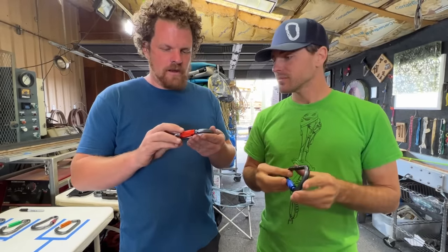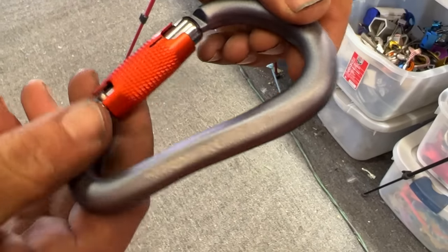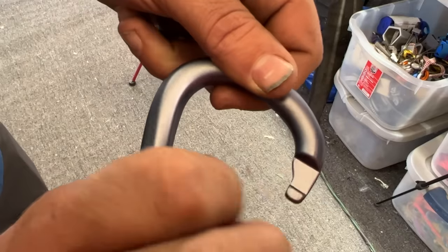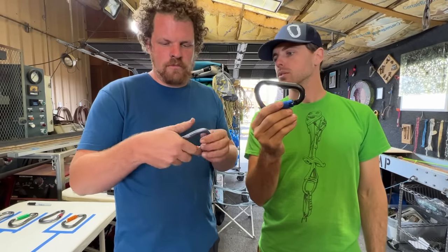So this is a Black Diamond. This is also just twist and open, two-stage. They both got the Kino's notch. These are just good workhorse carabiners. I've used both of them. Mine's rated for 25 kilonewtons. What's yours rated for?